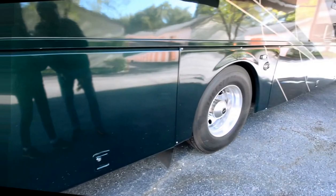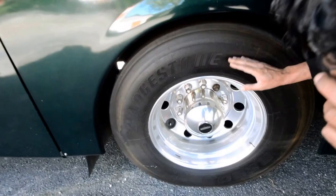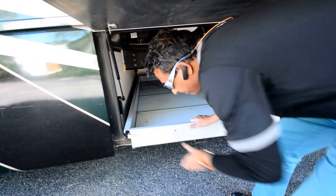Tires are in really good shape — no dry-rotted cracks. That's the slide-out tray that goes on both sides. You see how far it comes out — it comes out on the other side the same way. Back saver, and lots of underbelly storage.